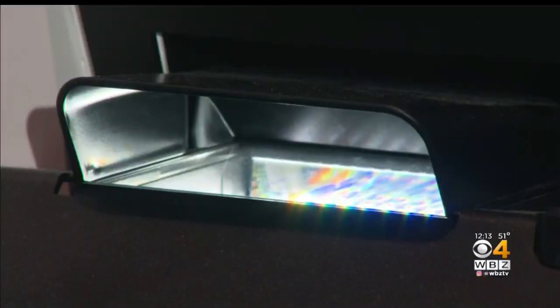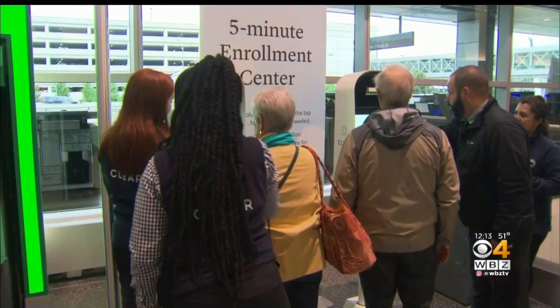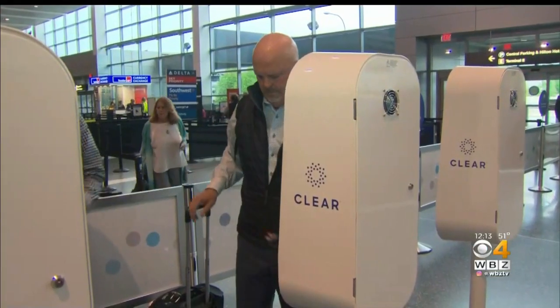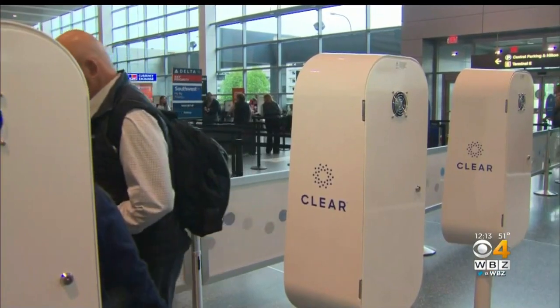The lines for TSA pre-check are certainly getting longer and longer these days, so it's always good to be able to expedite them. Of course, there's a cost for convenience — $179 a year. Rob Metcalfe, who travels every week for business, says for him it's worth it: time is money, and getting through here at a quick pace is very important.